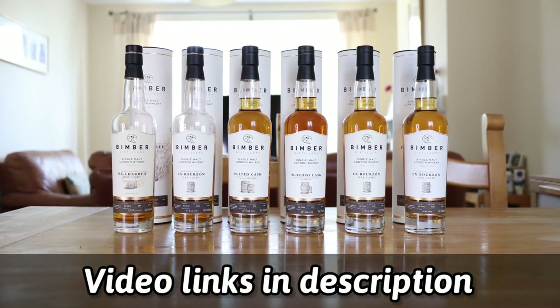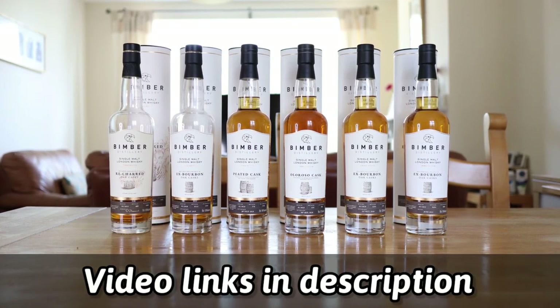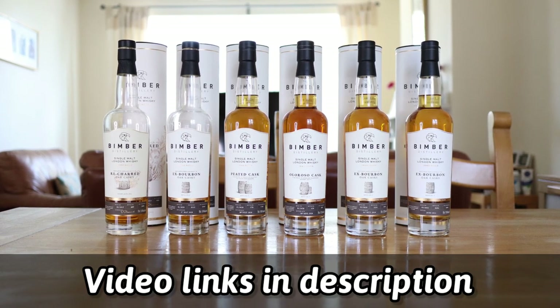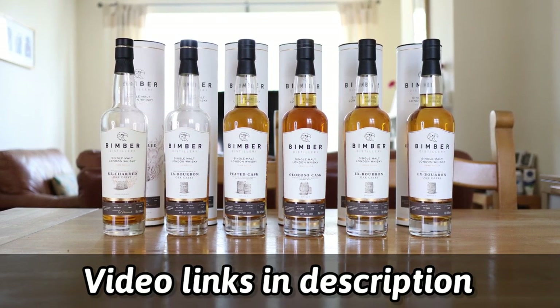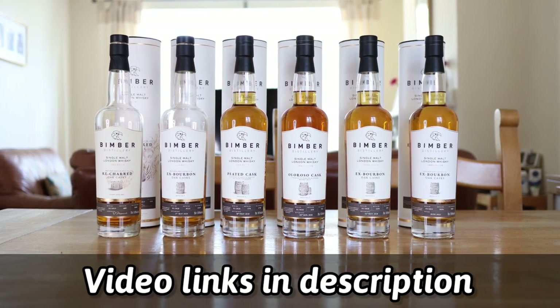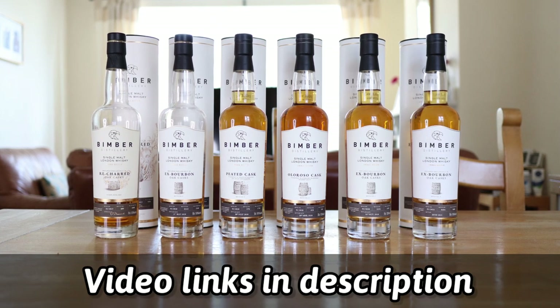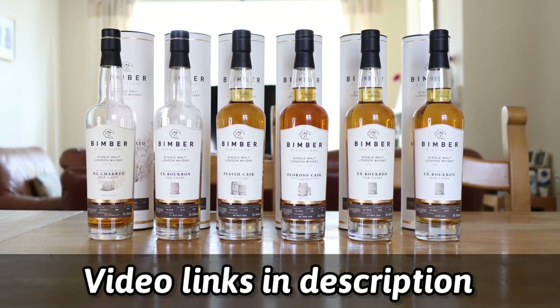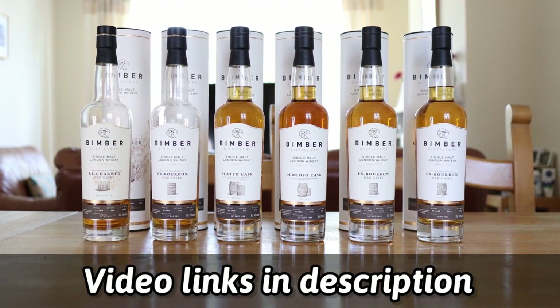Moving on to my Bimba collection, we have the Richard Oak Batch One which I have reviewed, we have the X Bourbon Oak Casks Batch One which I have reviewed, we have the Peated Cask Batch One, we have the Oloroso Cask Batch Two, we have the X Bourbon Oak Casks Batch Two and the X Bourbon Oak Casks Batch Three.